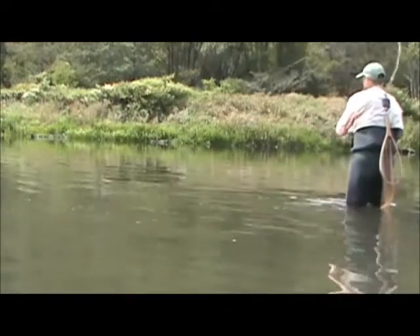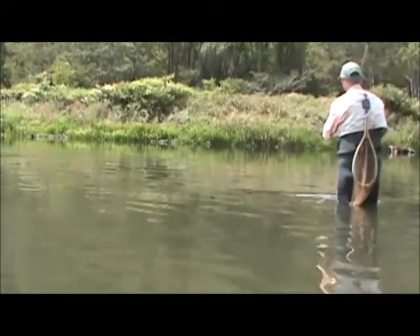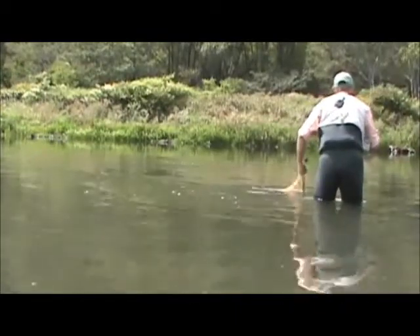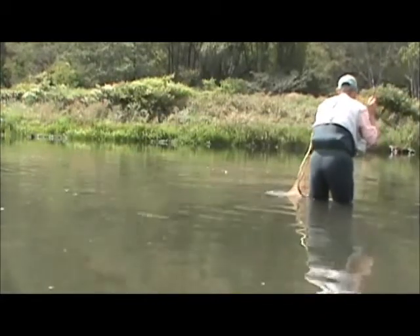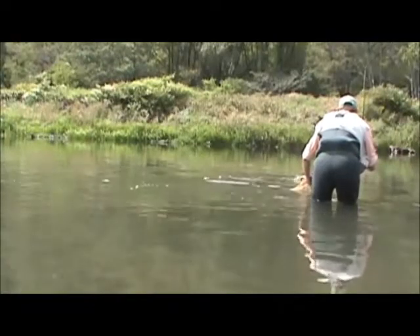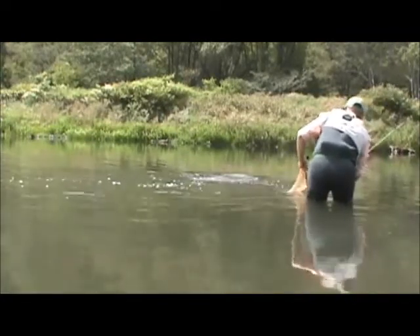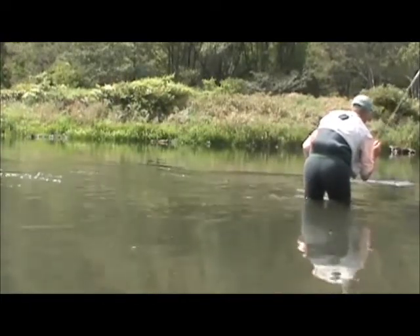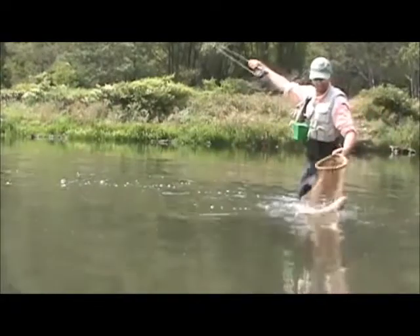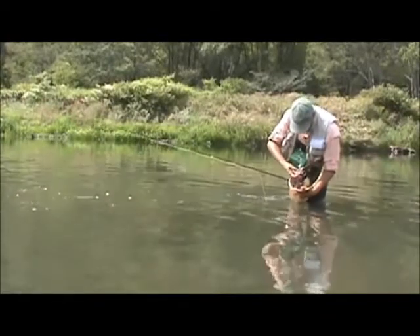Here we go. Here's a beautiful Delaware River yellowbelly. This guy's a good 20 inches.